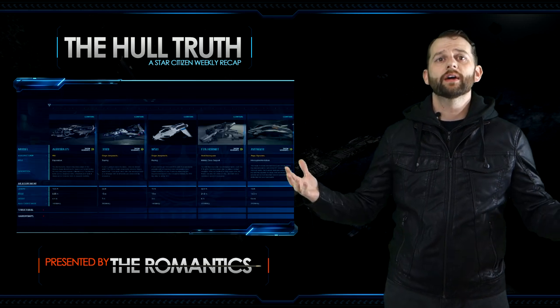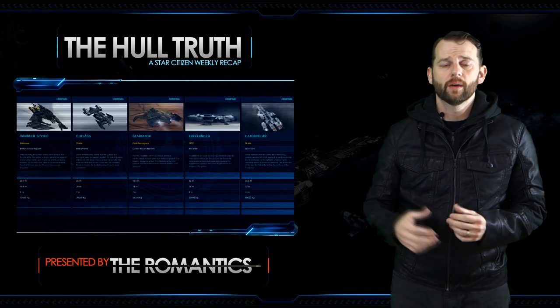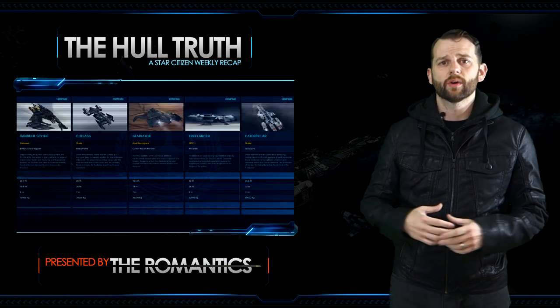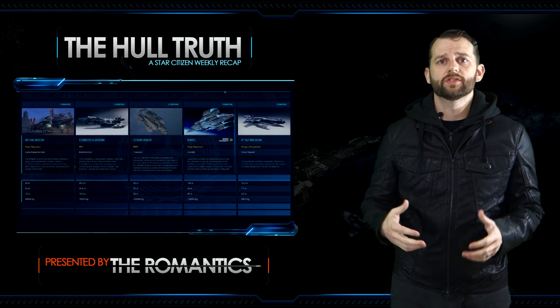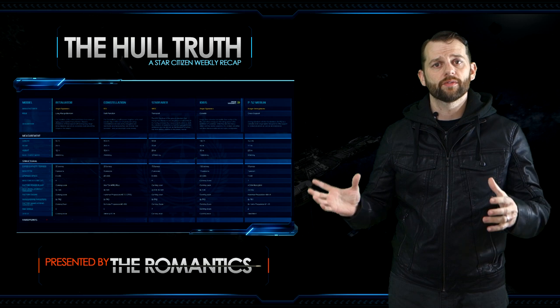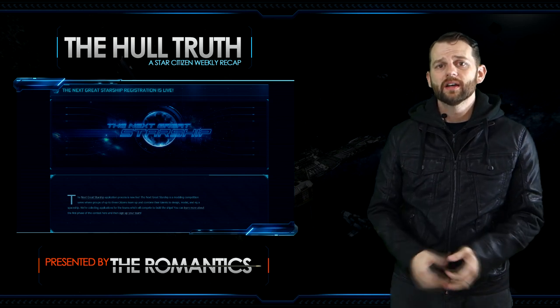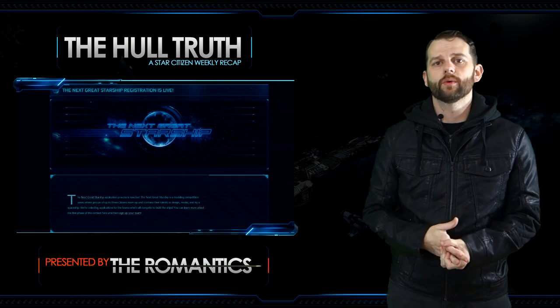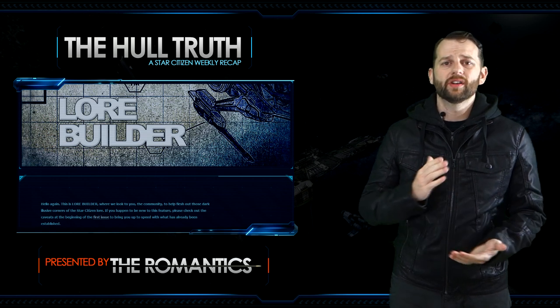The ship specs have finally been updated. A lot of the listed specs had been around since the inception of those ships and were considered projections. A reminder from CIG: all ships are still considered preliminary specs and could still change. They've refined them a bit more to reflect the goals of those ships. The Next Great Starship registration is now live — people can actually enter this contest, and it's exciting to see what they come up with for new ships.